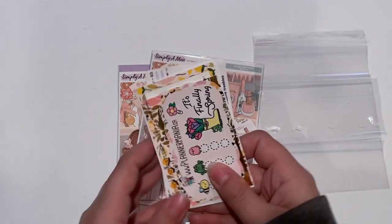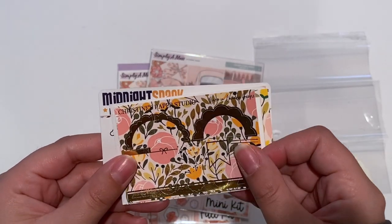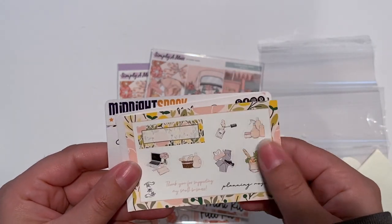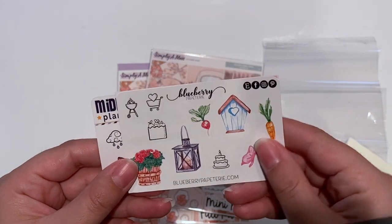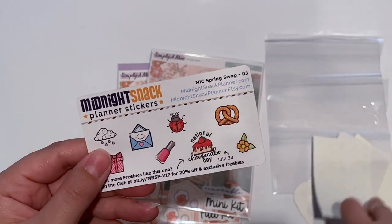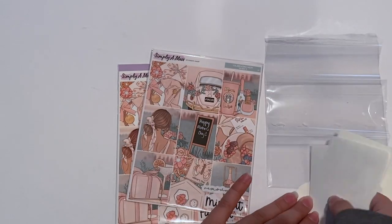So you got plannermania.ca, this one from Christine Paper Studio, this one is from Planning Roses — I love this — Blueberry Papeterie, ZZ Sticker Co., and Midnight Snack Planner. I love this little pretzel. Super cute.